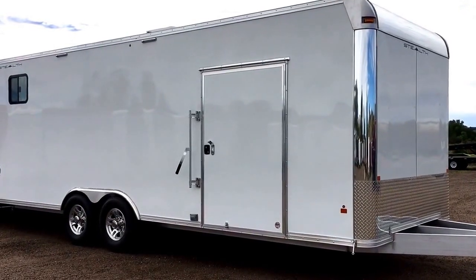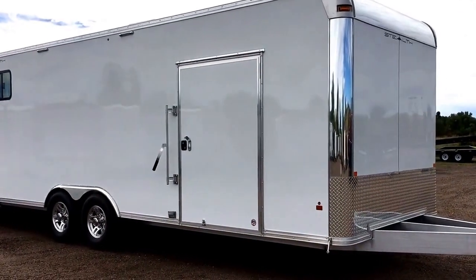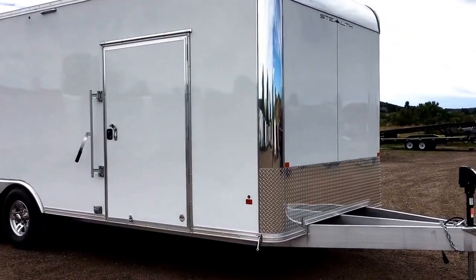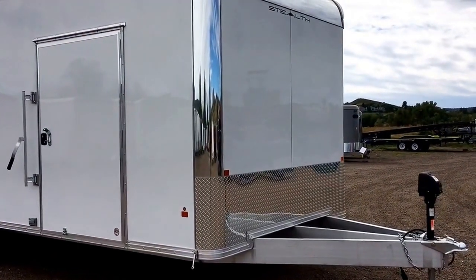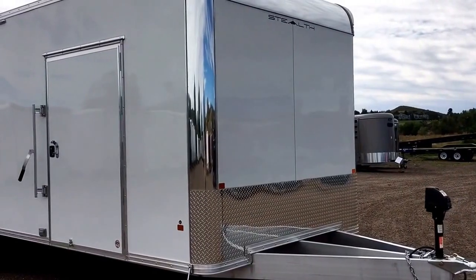It's got a full smooth skin exterior on it. It's absolutely gorgeous in person and it's loaded with goodies. We'll take a look at some features it has. This is stock number 12783. We've got an excellent price on this trailer for what it is at $27,877.